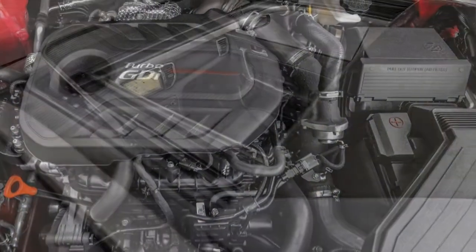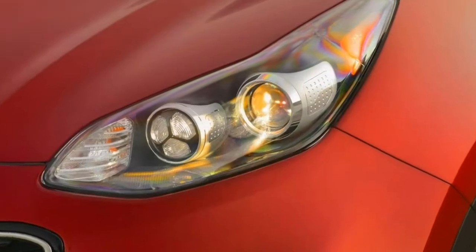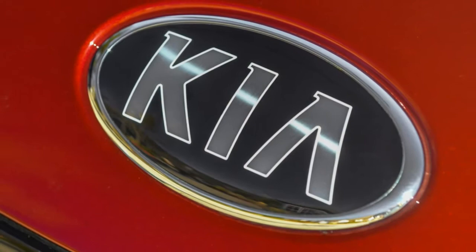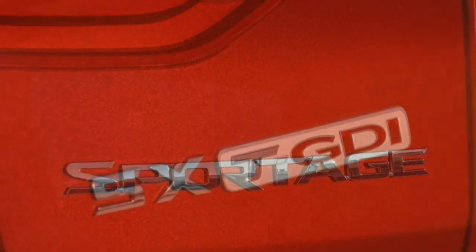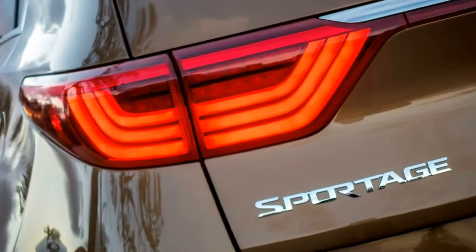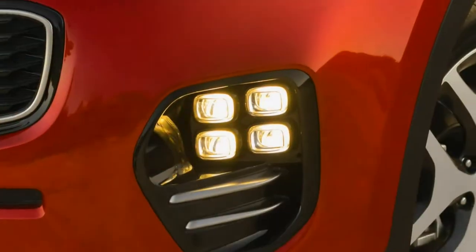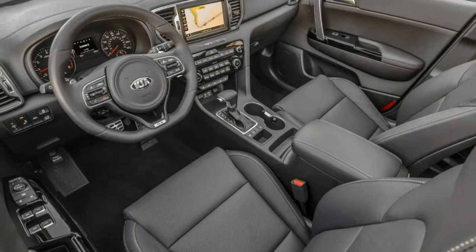Standard equipment on the LX includes 17-inch alloy wheels, automatic headlights, rear privacy glass, driver-selectable driving modes, a height-adjustable driver seat, a 60/40 split folding and reclining back seat, a rear-view camera, a 5-inch touchscreen display, Bluetooth, and a 6-speaker sound system with satellite radio, a CD player, and one USB port.